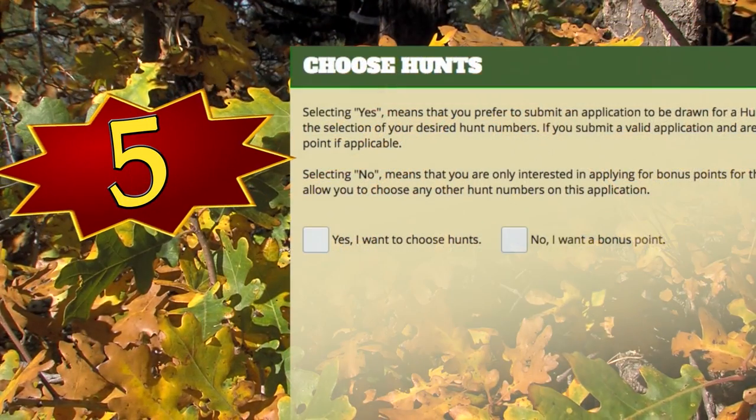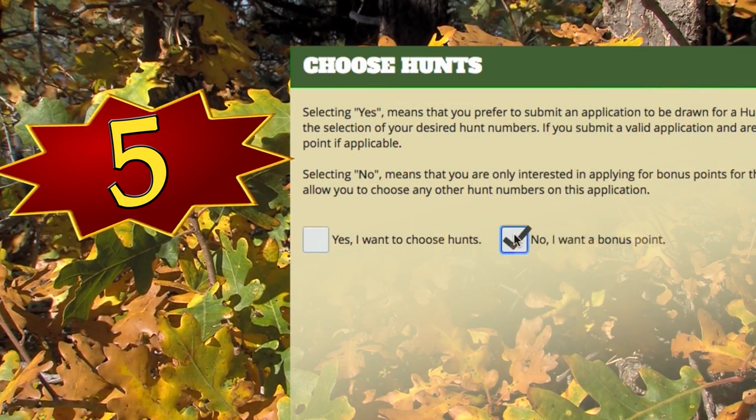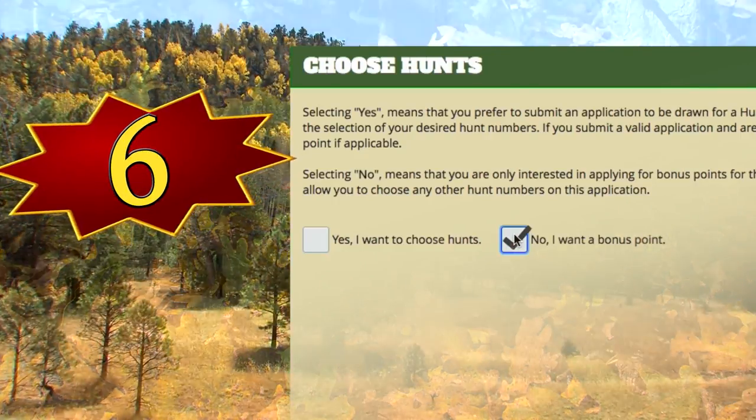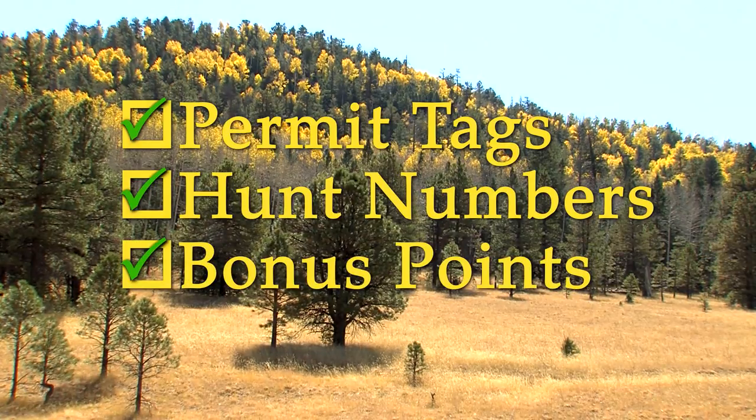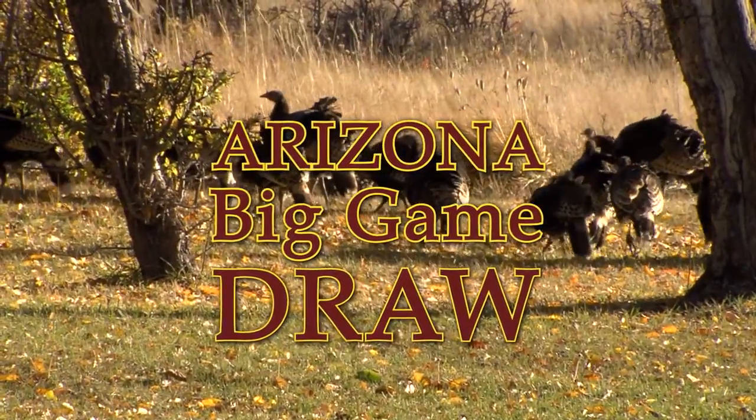You can also get a bonus point if you complete Arizona's hunter education course — that's a permanent bonus point that applies to all species. The other way is if you've applied for a species for five consecutive years, you're issued what's called a loyalty bonus point. That point isn't cumulative — it's either present or absent, so if you miss a year, it goes away. You may also use the hunt application to buy a bonus point instead of entering the draw.